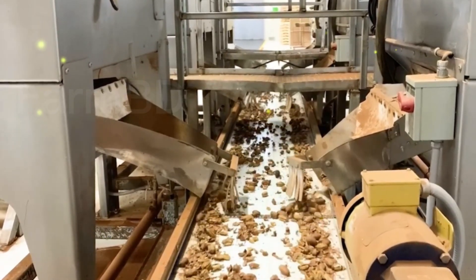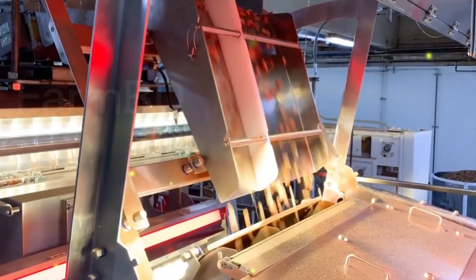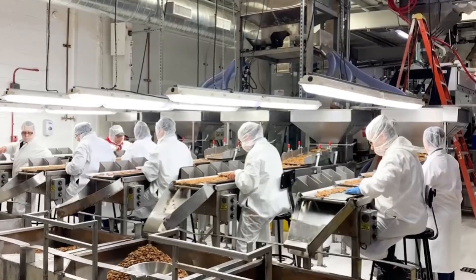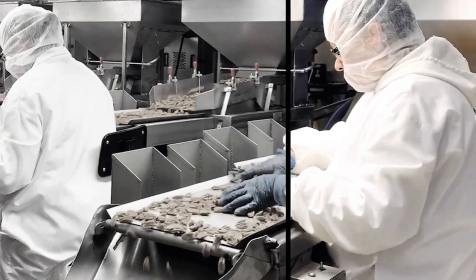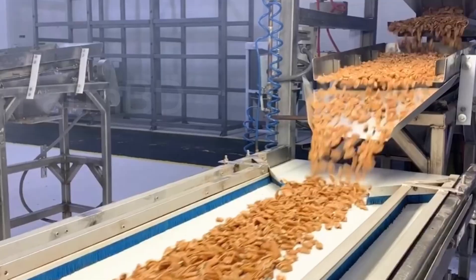What do you think of how almonds are grown and harvested in this video? Comment on the video and let us know what you think. Until we meet again in the next video — please subscribe to my channel for more videos. Thanks.